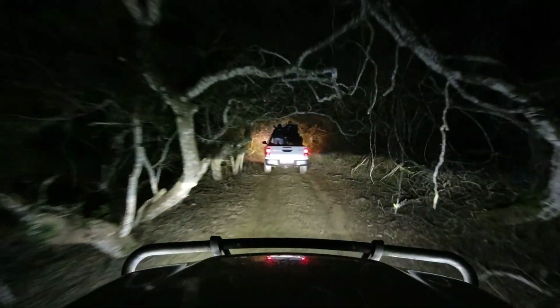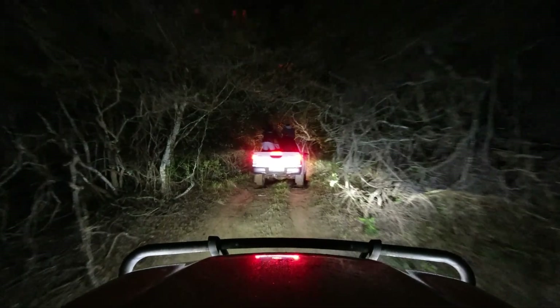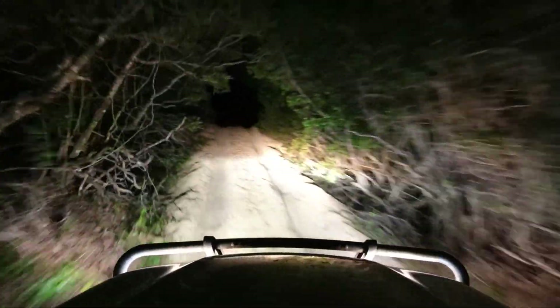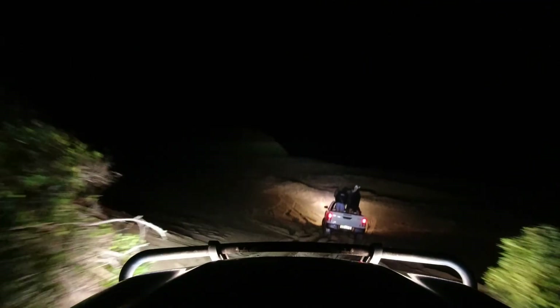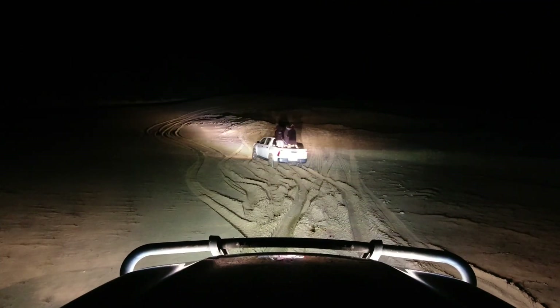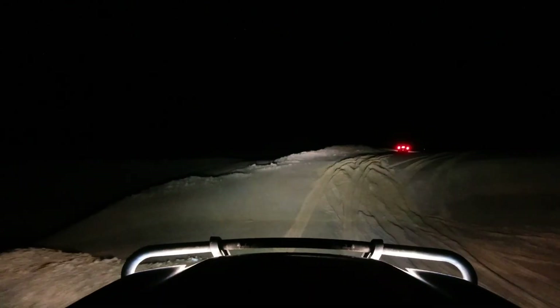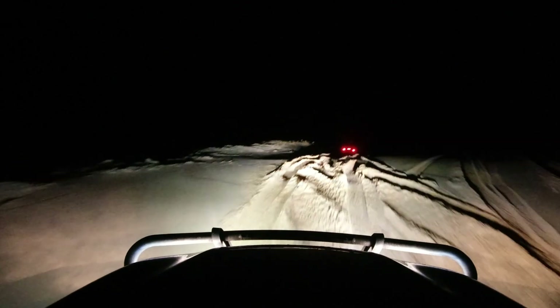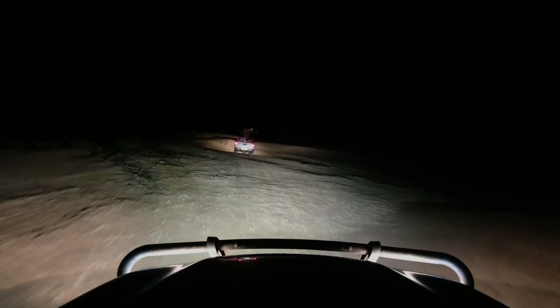The beach isn't only fun during the day — a night drive through the forest and up onto the dunes is always a great way to wrap up an eventful weekend. We end off this episode with diesel engines purring, snorkels slurping in air, and spotlights illuminating the sandy tracks ahead. Thanks for watching — please consider subscribing if you enjoyed it, and we'll see you next time.